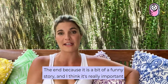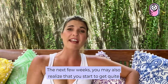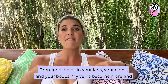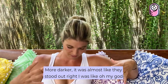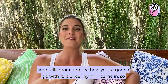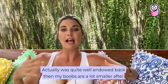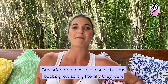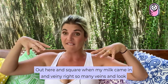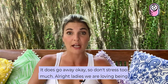I left this to the end because it's a bit of a funny story, and it's important to talk about stuff a lot of people don't talk about. In the next few weeks, you may notice quite prominent veins in your legs, your chest, and your boobs — mine became darker and stood right out, like I had my own roadmap. Also, something to think about: once my milk came in after my cesarean delivery, my boobs grew so big — literally out here and square and very veiny. So many veins. But it does go away, so don't stress too much.